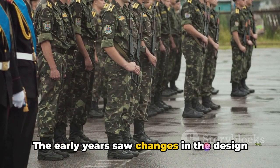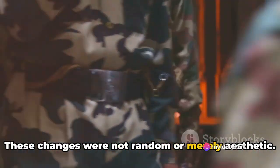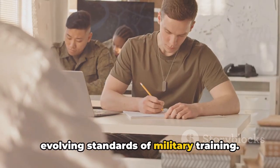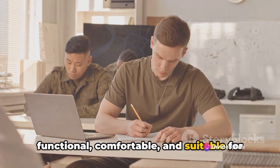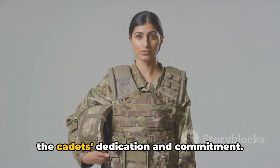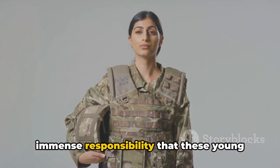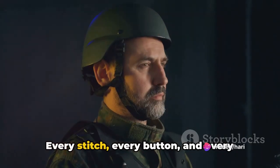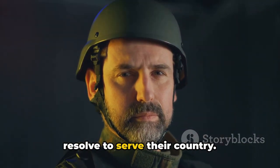The early years saw changes in the design and color of the uniforms. These changes were not random or merely aesthetic. They were reflective of the changing needs of the defense forces and the evolving standards of military training. The uniforms were adapted to be more functional, comfortable and suitable for the varied climates in which the cadets trained. The early uniforms were also symbolic of the cadets' dedication and commitment — a visible reminder of the immense responsibility these young men and women carried. Every stitch, every button and every badge was a testament to their unwavering resolve to serve their country.